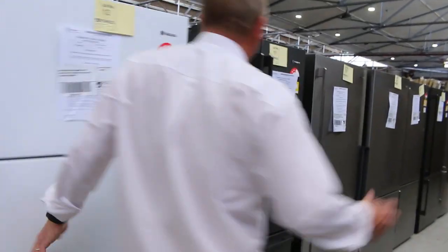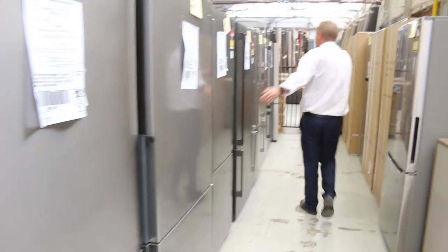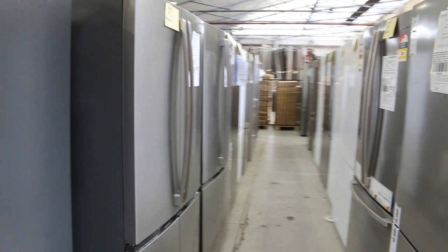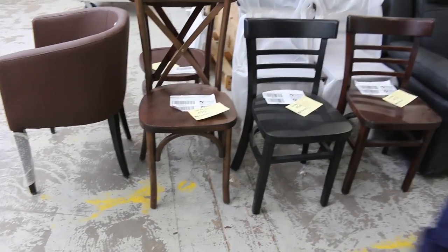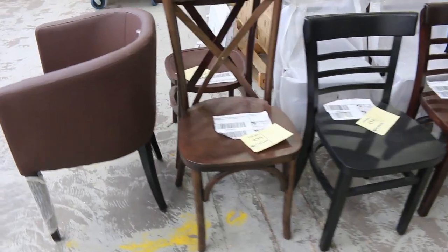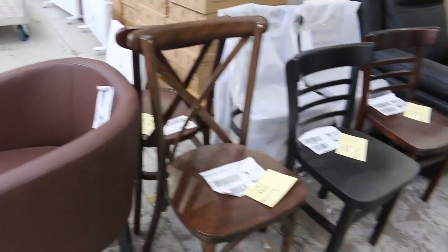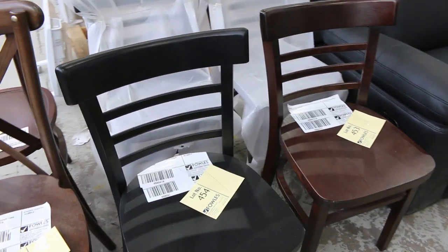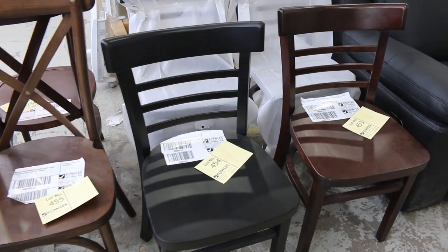We've got lots of other outdoor stuff as well, and some fridges here. We've got Kelvinator, Westinghouse, Electrolux — a couple of different brands on the other side. Heaps and heaps of fridges tomorrow, and you're going to be about a half to a third of normal selling prices, and they've all got at least a 12-month warranty. Lots of different dining chairs here — quite a few of these to go. I'm reckoning probably $30 to $40 will be about the money.